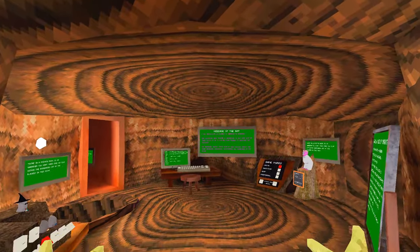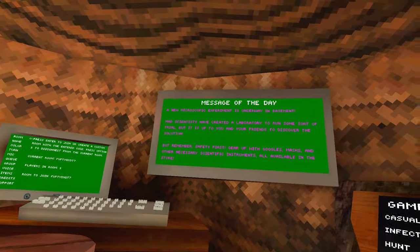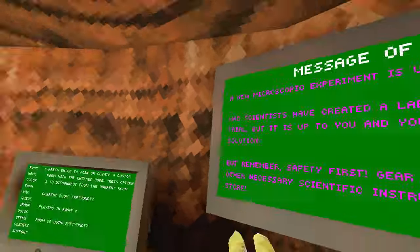The new Gorillatech update is finally out! A new microscopic experiment is underway in the basement. Mad scientists... wait, I was right! It is a science update!